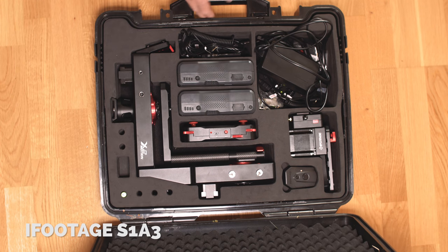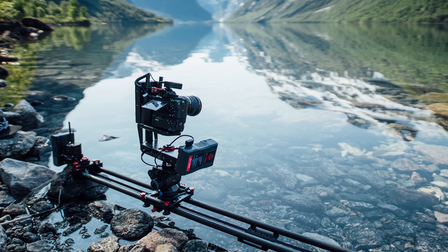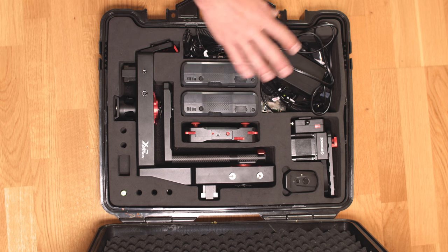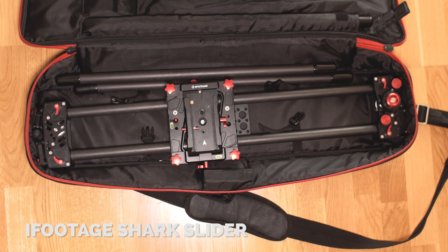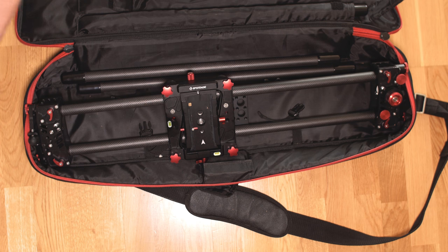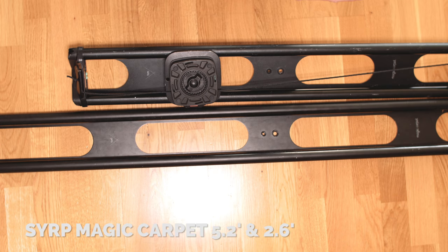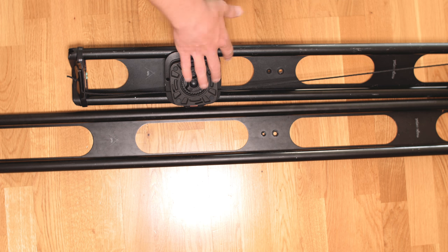My motion control system is the iFootage S1A3 — pretty advanced. It has two motors: one to drag the axis along the dolly, and a larger one for pan and tilt, plus two large V-lock batteries that last forever and a wireless controller. I'd highly recommend it. The dolly is the iFootage Shark Slider — really small, light, and made of carbon. It has extension tubes so you can make it as long as you want. Best slider I've tried. I also have the SERP Magic Carpet, more basic but lightweight and affordable.